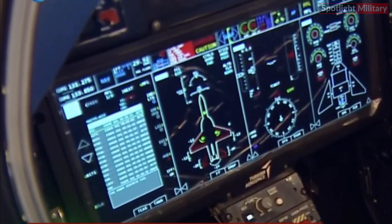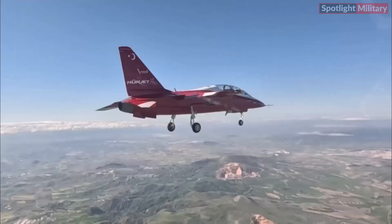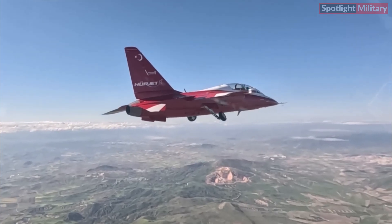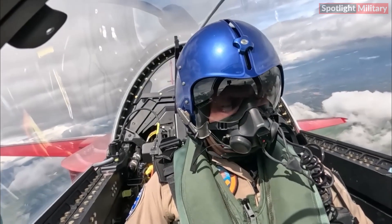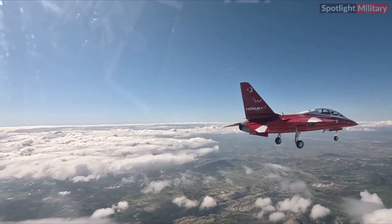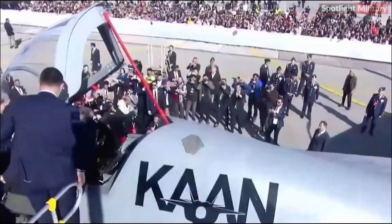These control panels play a crucial role in allowing pilots to control various units, including the engine, landing gear, parking brake, fuel, communication, cockpit temperature, and lighting.